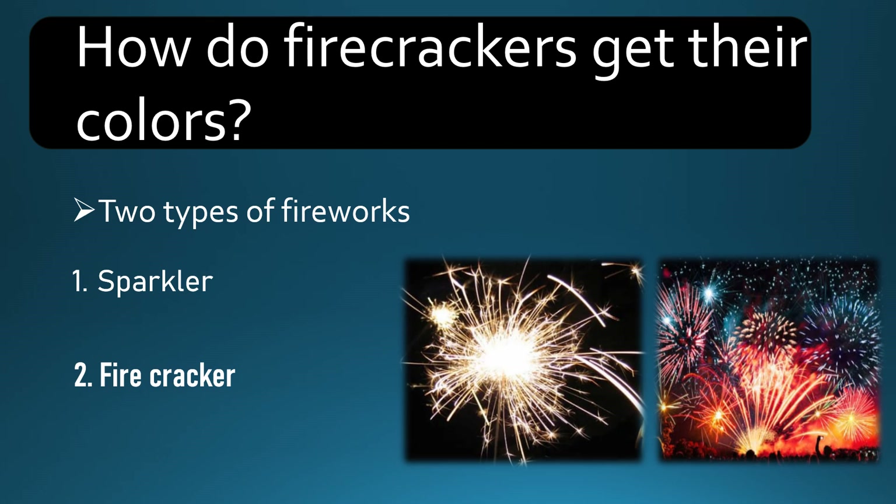Assalamu alaikum. So today our topic is about how do firecrackers get their glow? What is the chemistry behind firecrackers? What are the components of firecrackers? These firecrackers are used in our festivals.